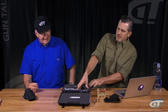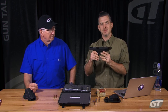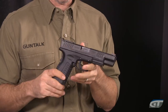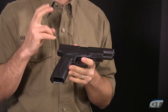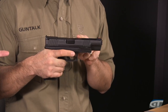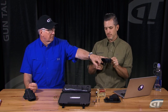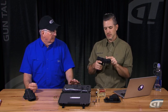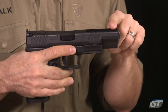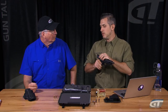This thing is really something. It's the XDM — the XDM competition series. This particular model is the 5.25 competition version. You have a five and a quarter inch barrel and slide. It's got lightening cuts on top to make it a little bit lighter, adjustable sights, and a fiber optic front sight that just jumps out at you. But the big news is it's in 10 millimeter.